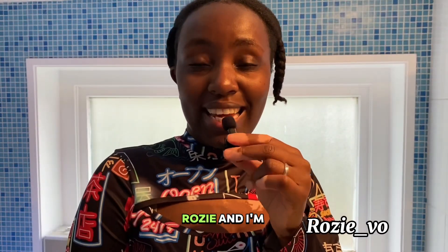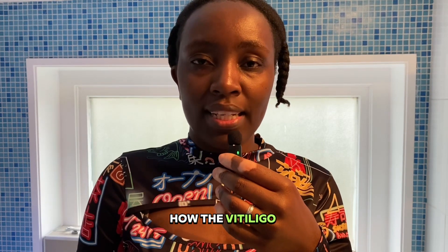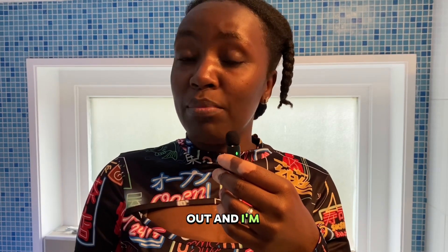Hey, what's up everybody, my name is Rosie and I'm almost white. Today is day 27 of how the vitiligo is turning out and I'm super excited.